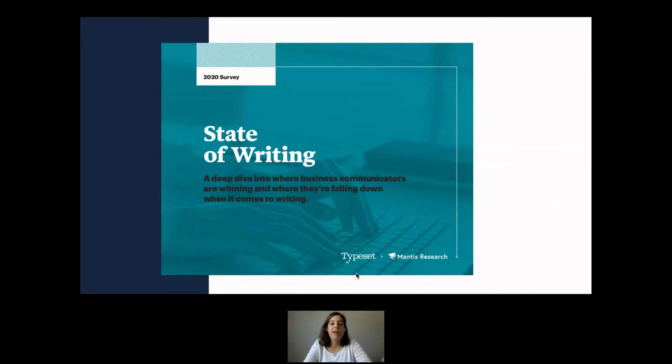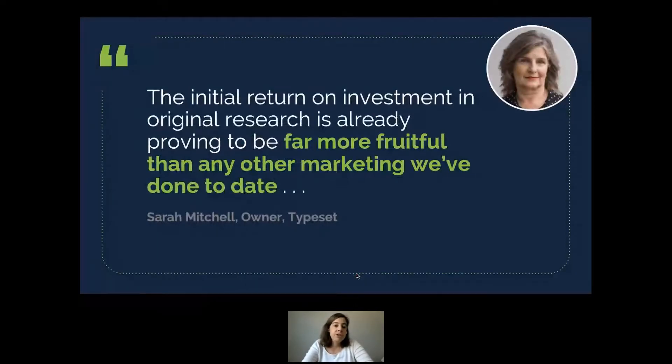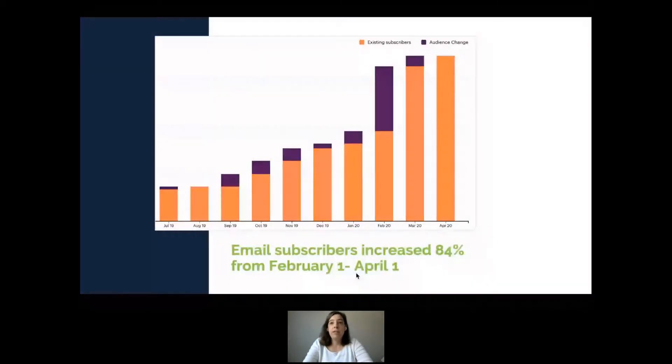Typeset came to me in 2019 and said they were launching a new business and wanted to build their editorial on a piece of original research — and do this study every single year. Having data to back what they believe and to have these conversations is really useful. Their timing was terrible though — they launched their first annual study in February 2020, right before the pandemic when the world just paused.